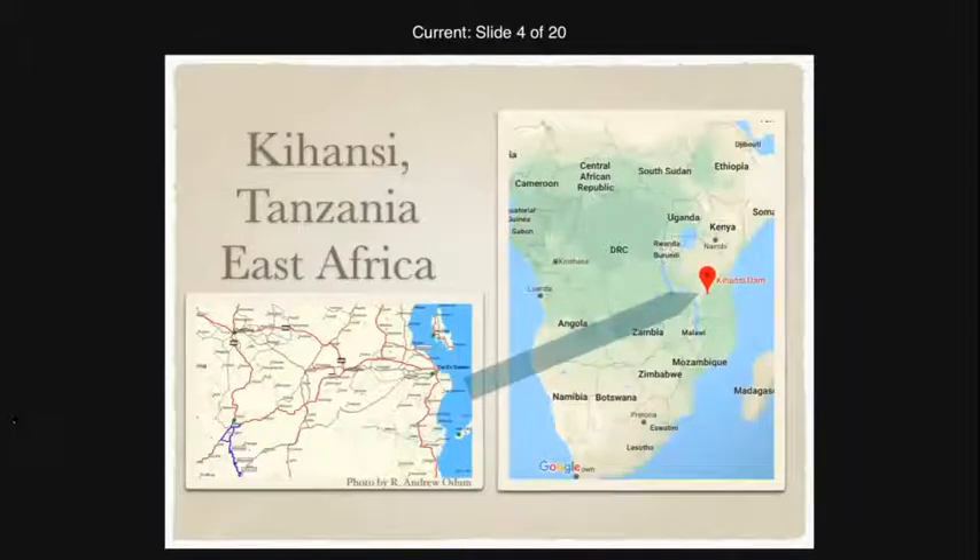These toads are from Kihansi Gorge in Tanzania, East Africa, within the Eastern Arc Mountain Range. The specific location shown in blue is where Andy Odom, one of the gentlemen who worked on the project with us, took GPS tracks on one of the hikes up into the gorge.